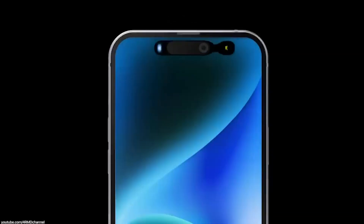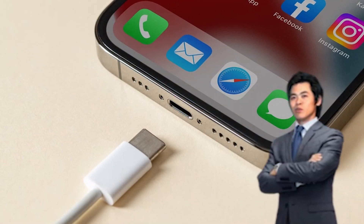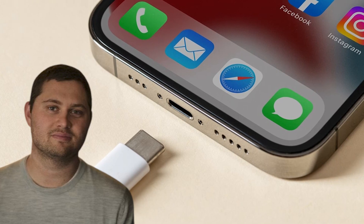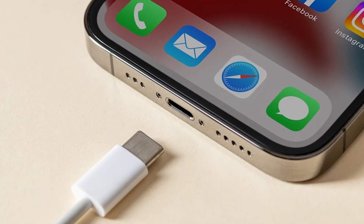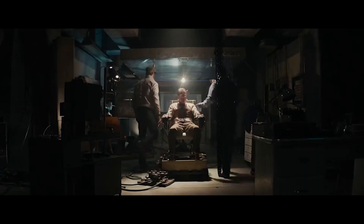That is not the only design change expected to come on the iPhone 15, as industry analysts Ming-Chi Kuo and Mark Gurman have reported that the iPhone 15 will have a USB-C port design replacing the lightning ports. We'll talk more about this next, so stay tuned.